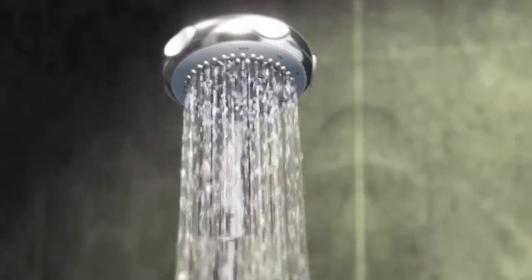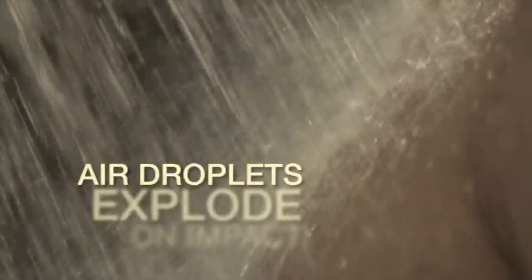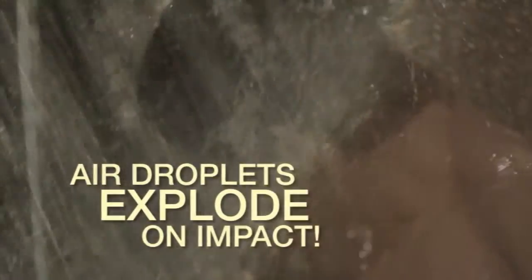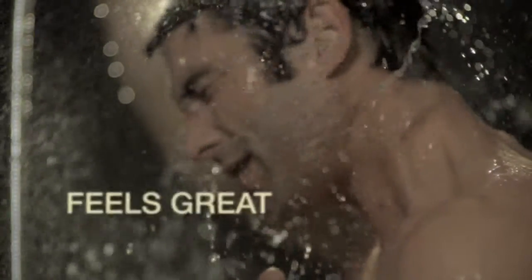The result not only looks like the spray pattern from a traditional showerhead, it feels like one too, delivering great performance whilst reducing energy and water costs. Because the spray is actually made up of thousands of large droplets that literally explode on impact, showering with an EcoShowerhead feels just as good and washes just as effectively as using a much greater flow of water.